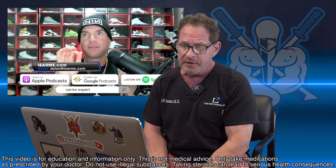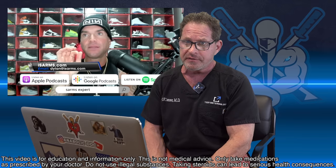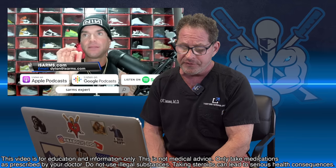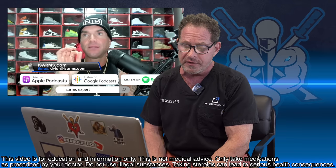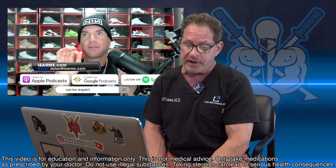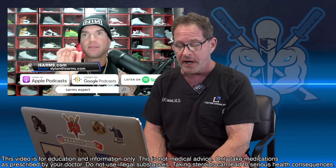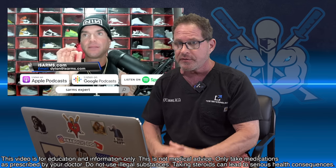Thank you so much for staying with me on this response video all the way to the end. Let's get some comments — the comments that men see on this channel are equally as important, actually more important than my words, because you're getting perspective from so many men that's open, true, and honest, and there's no censoring.